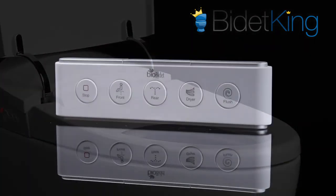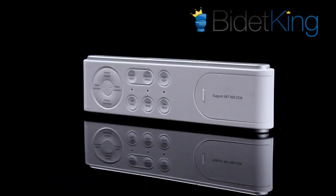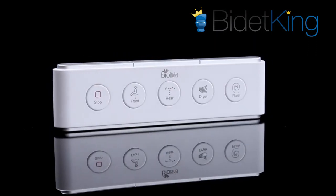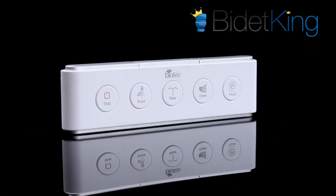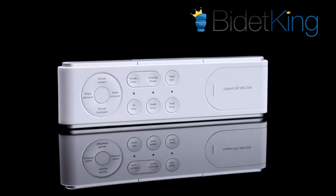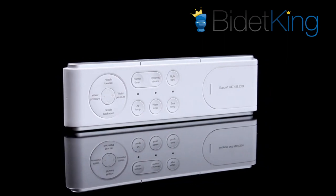The Discovery DLX's remote control is similar to the DLS bidet seat with a two-sided approach. On the front, you'll find basic operations like rear wash, front wash, dryer, flush, and stop. On the back, you'll find fine-tuning adjustments and special functions like the dynamic stream.